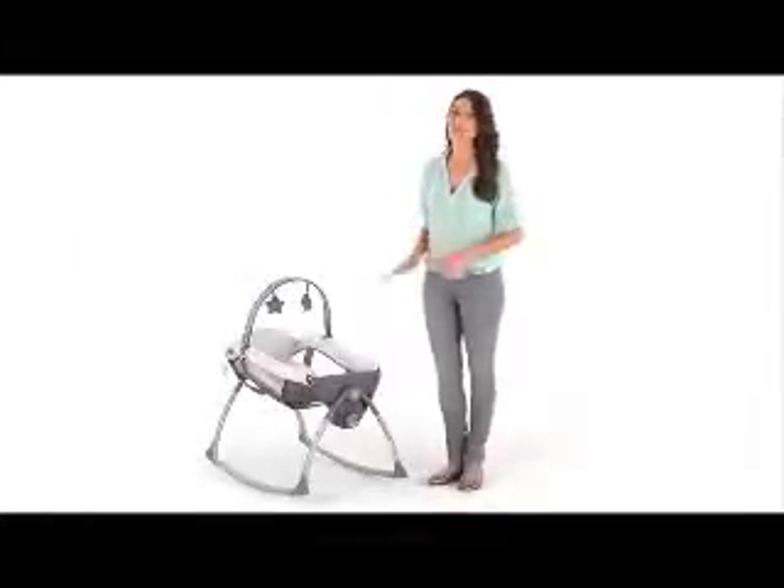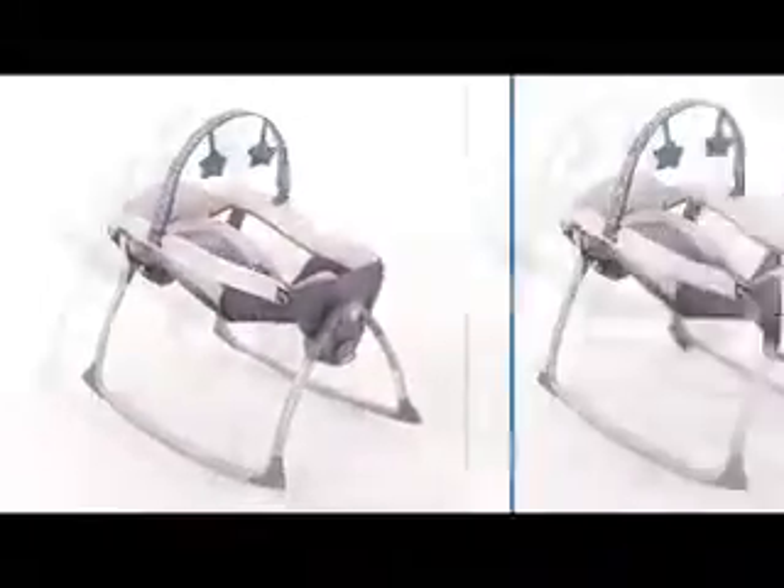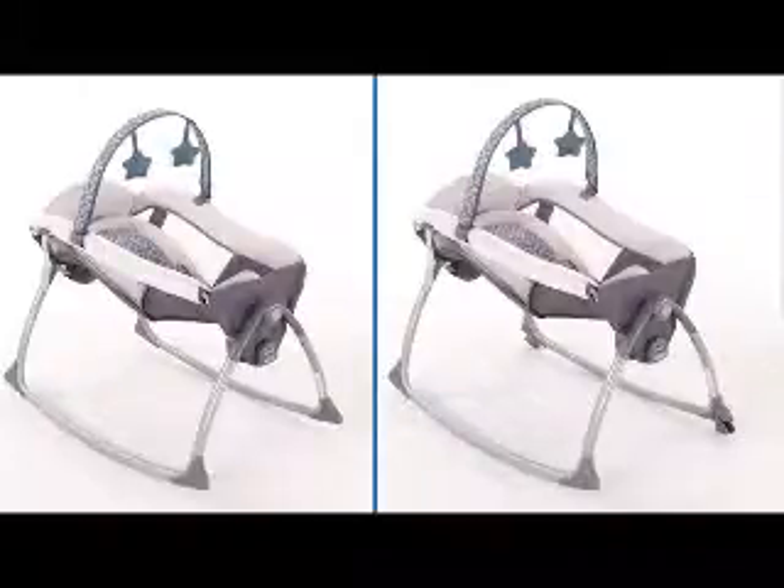Hi, I'm Jody, here to show you the Graco Little Lounger. This soother is really two products in one: a plush rocking seat and a gentle vibrating lounger, so you can pick just the right way to soothe baby. Let's have a closer look.